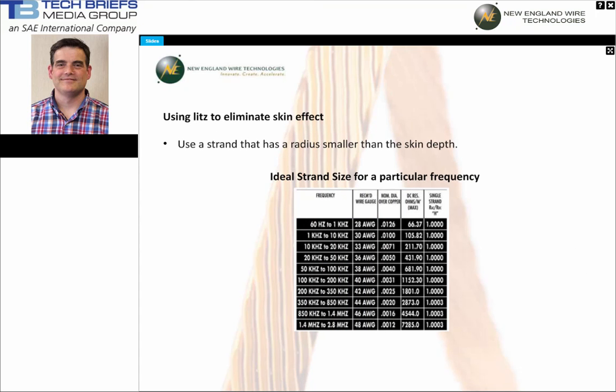Since we can accurately calculate skin depth, we can select a strand that has a radius smaller than that calculated skin depth, then combine several strands to build to the copper area needed. If you're changing from an existing device, this may be less copper area than was needed previously, since your device will now have greater efficiency. This may lower cost, not raise it, since less copper and core material may be needed.